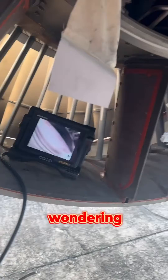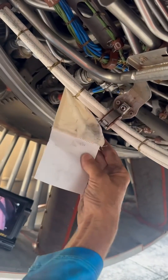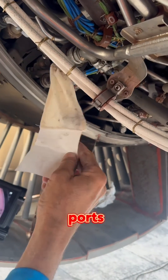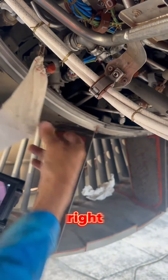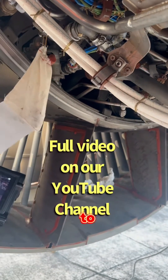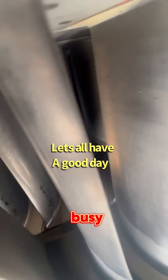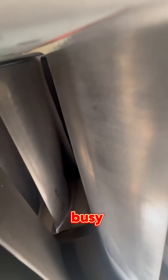You're probably wondering what these tea bags are hanging on the engine. Well, those are the access ports that we've removed, and they're kept here so we know the location where they need to be installed again. I've got to get back to work because I'm busy — the aircraft will be grounded until it can fly again.